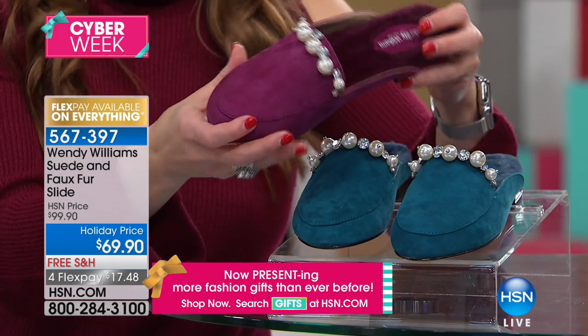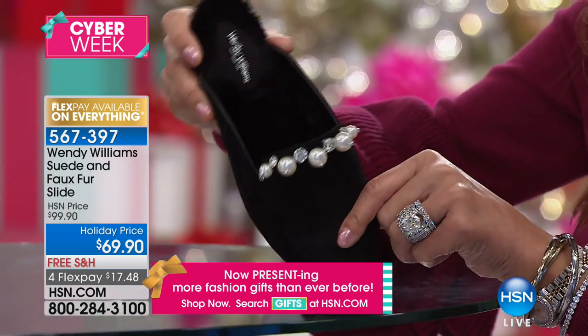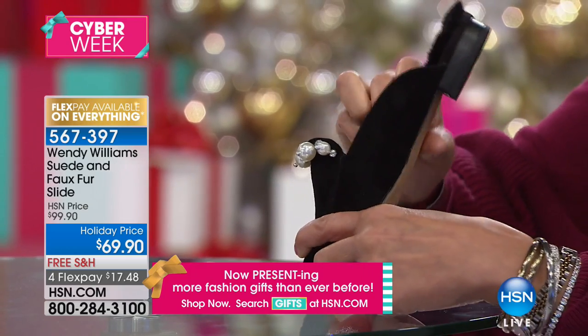I want you to get this home just so that you can slide your foot on the fur detail. There's faux fur detail on the inside — you can go to bed on this. Plus the cushion, of course, in the front and the back. That's my signature. And there's jewelry — there's diamonds and pearls. And I mean faux, but look, there's diamonds and pearls. How fabulous.